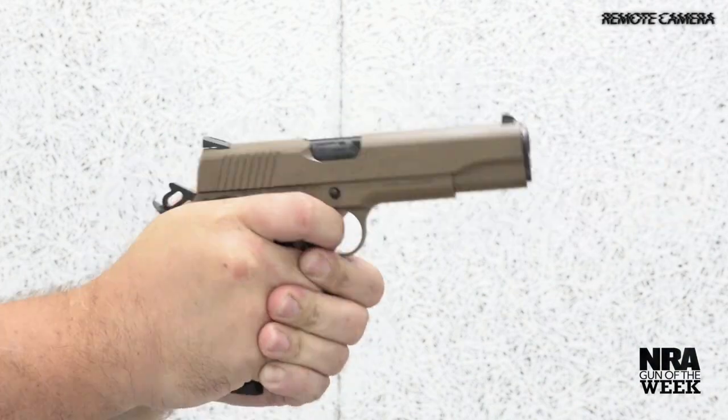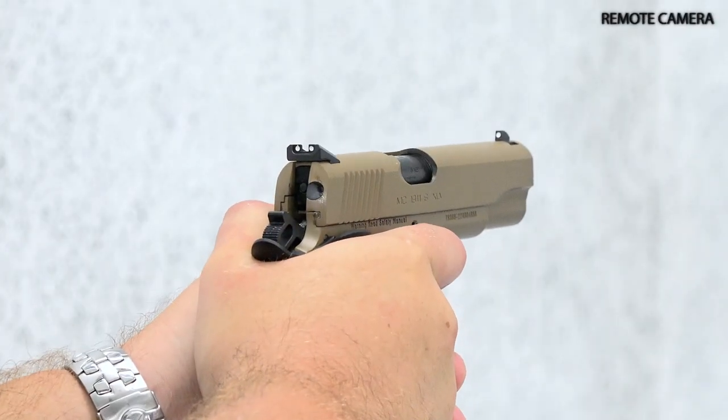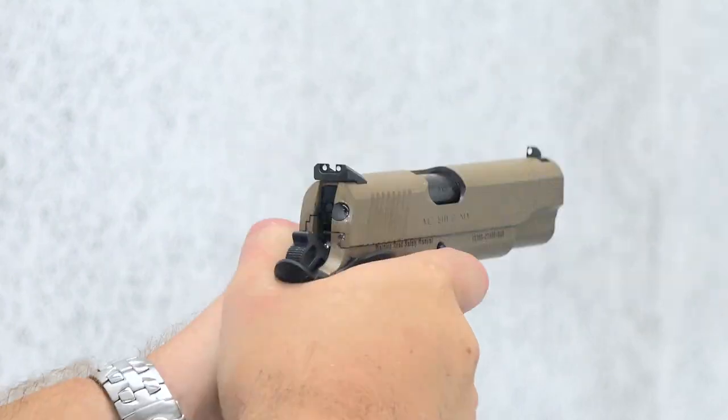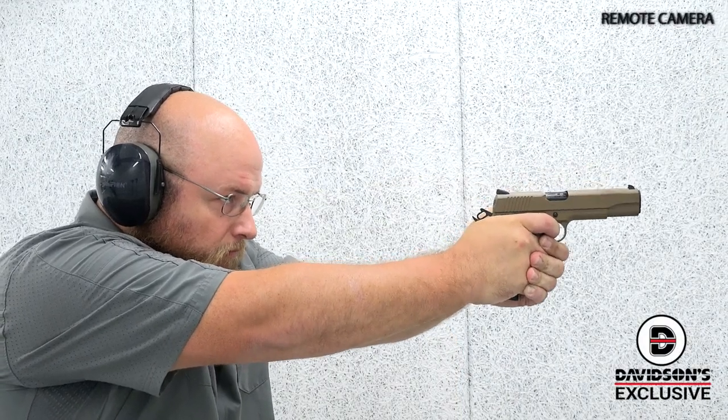Aside from the attractive two-tone look of the gun, we appreciated Davidsons' unique dark earth matte finish, particularly because it reduced glare and made the sights easy to see. The trigger broke right around 4 pounds, which is perfect for a general purpose gun, and given its all-steel construction and durable finish, this M1911 is ready for field or defensive use.